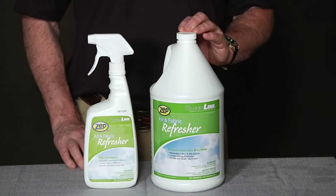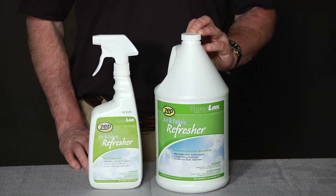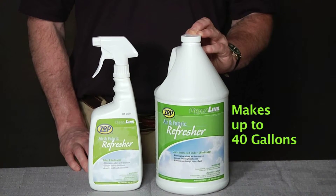The concentrate is effective even at a dilution ratio of 1 to 40. That means that this gallon can make up to 40 gallons of product. Use Air and Fabric Refresher on carpets, curtains, upholstery, bedding, or just simply spray in the air.